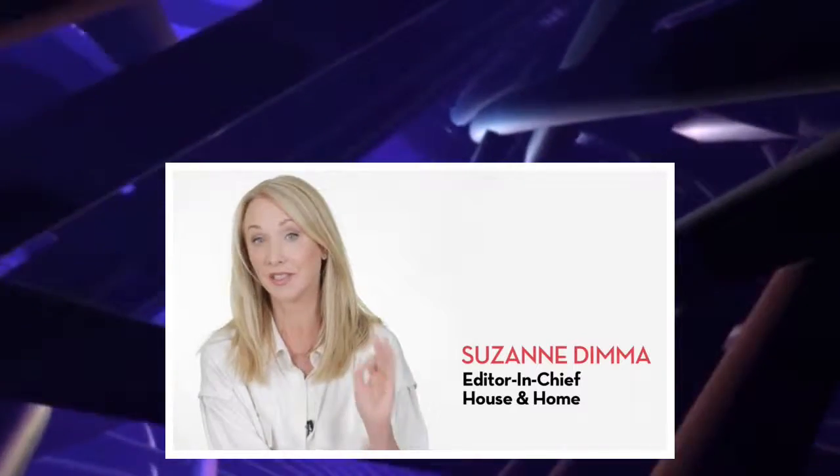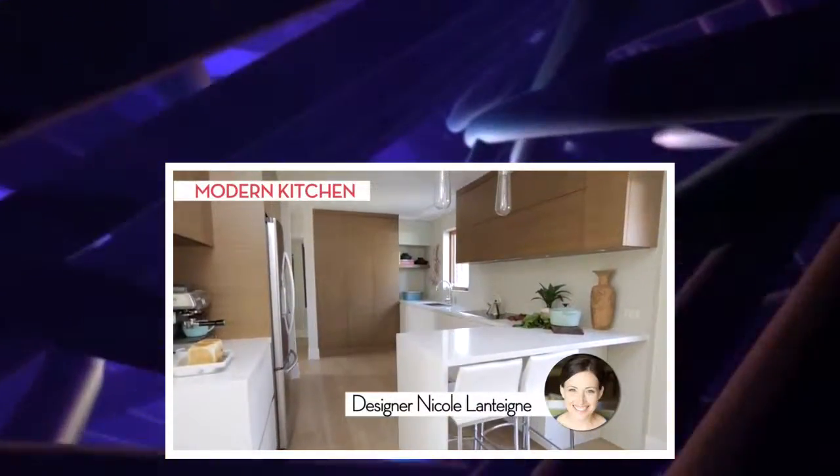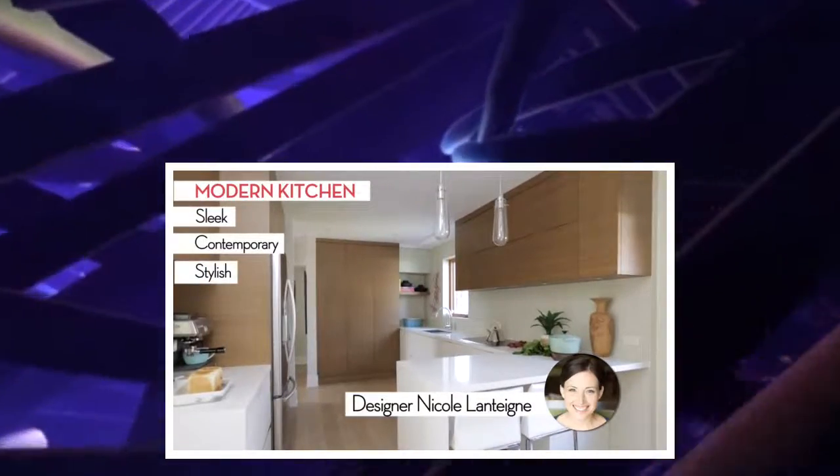No matter how big or how small your kitchen may be, there are so many details to consider when you're renovating. This kitchen by designer Nicole Lentine is a great example of a kitchen with lots of details that were very well considered.